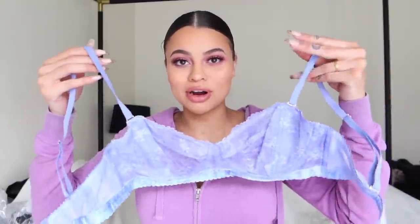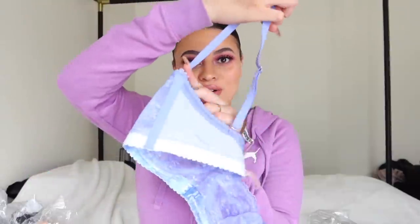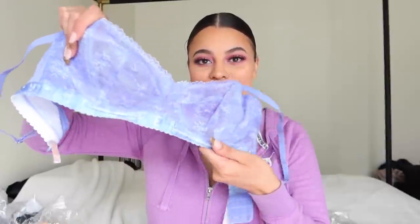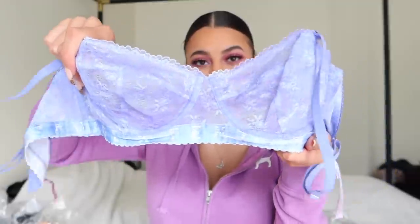Now moving on to the watercolor tie-dye collection. The first piece is the unlined lace strapless bra. All of the strapless bras do come with a strap, so you do have the option to wear it with it. But you can actually unhook it on the back so you have that option. It has this little strip right here that I feel like definitely keeps it in place and holds everything together. It is lace, so it is a little see-through, but because it's a darker purple color, I feel like it would definitely hide a little bit more. Going along the band, it says Savage X Fenty, which is also super freaking cute. By the way, this is in the color Purple Rain tie-dye print.